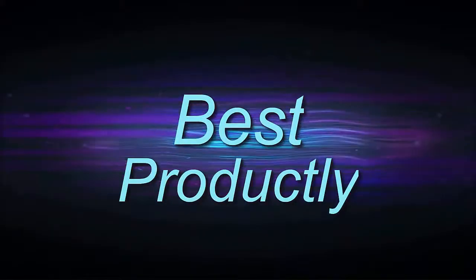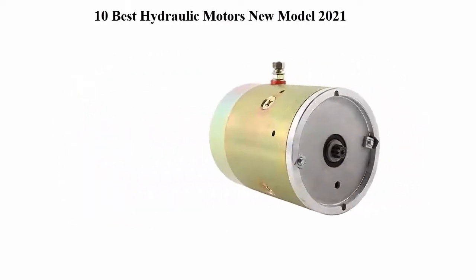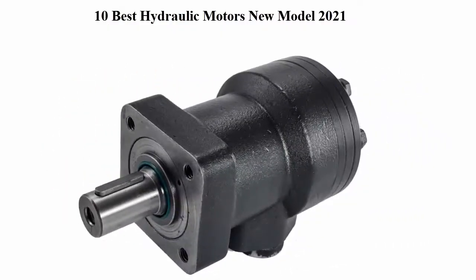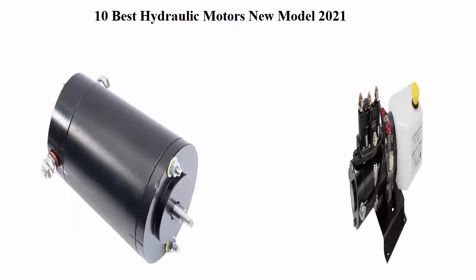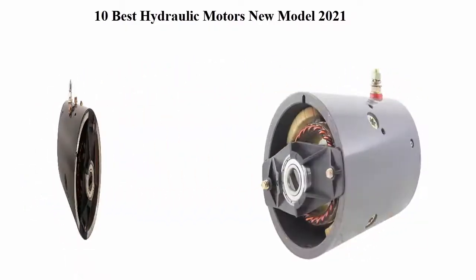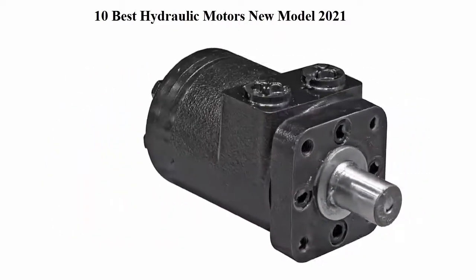Welcome to Best Productly. In this video, we're going to check out the top 10 best hydraulic motors in current time. This list is based on my personal opinion and I try to rank them based on price, quality, durability, and more. If you want to see their price and find out more information about these hydraulic motors, you can check out the link down in the description and comment section.